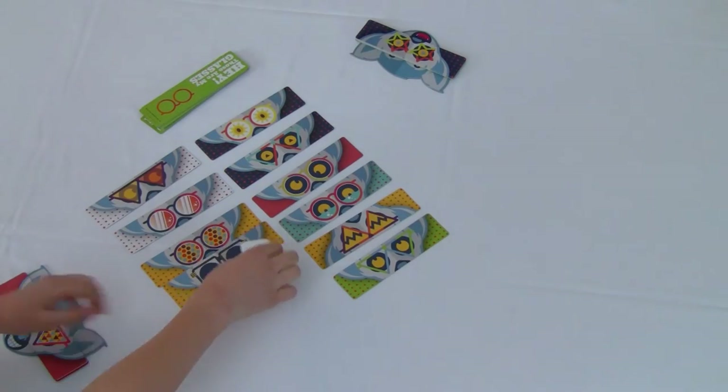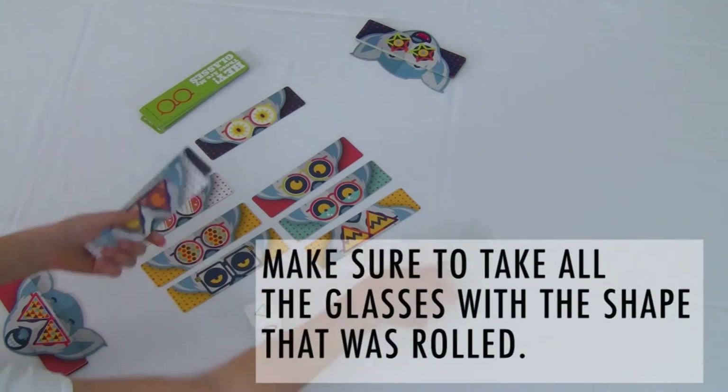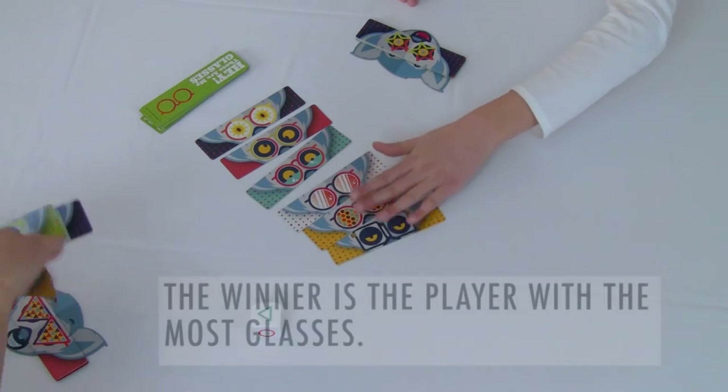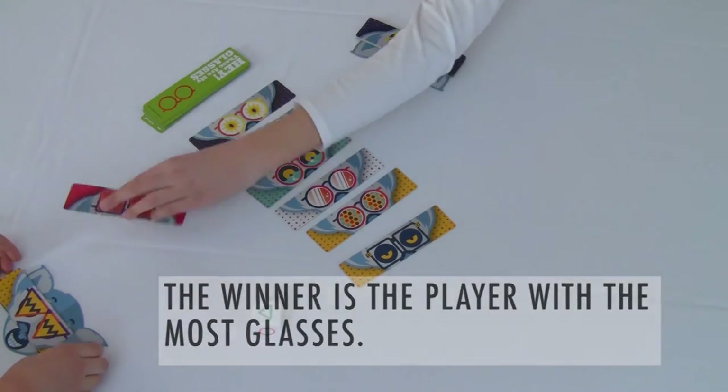Sometimes the shapes really pile up and sometimes you can really collect a lot of cards. You play until all cards are taken. The lemur with the most glasses wins the game.